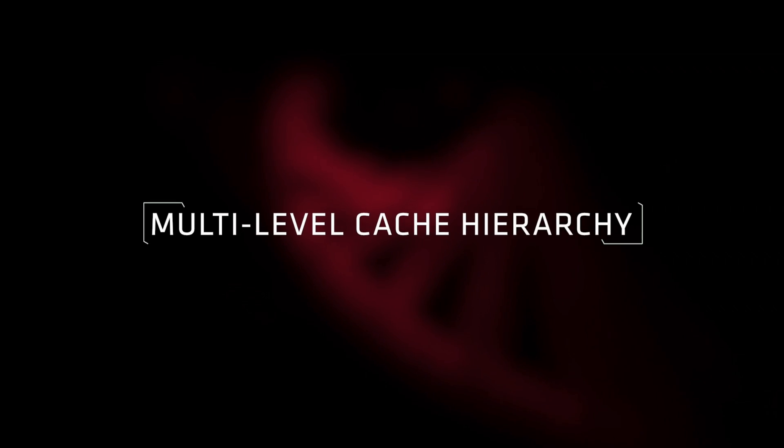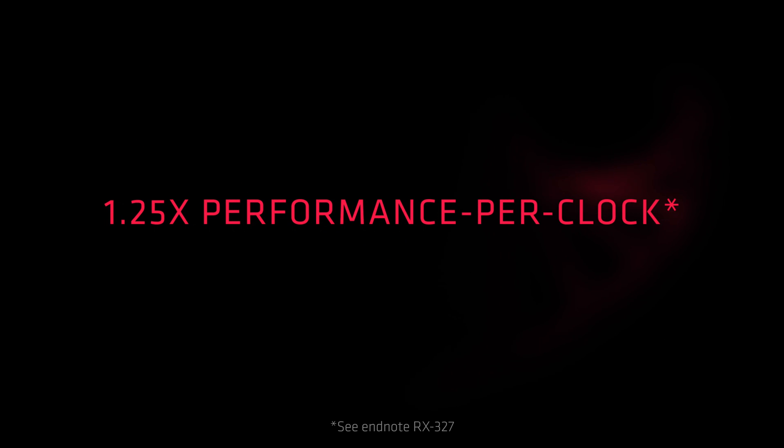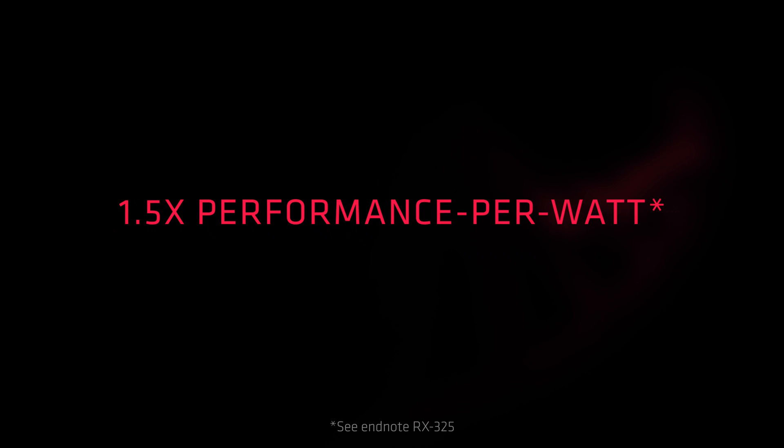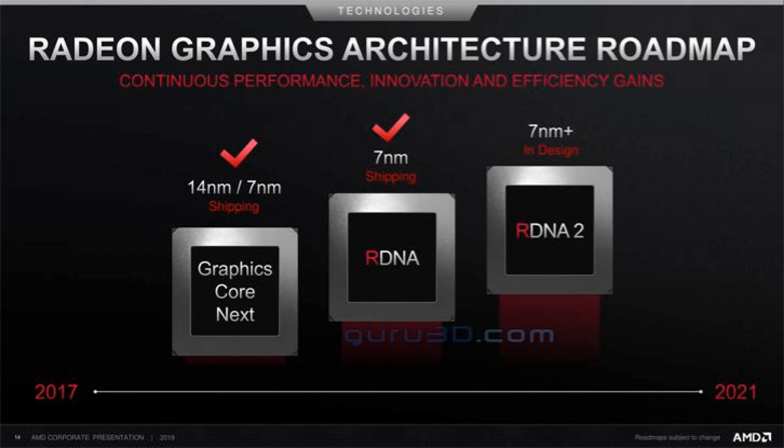Now the interesting part of this leak is the Navi RDNA 2 cards. We know that RDNA 2 will have hardware ray tracing and reportedly will take on Nvidia's top cards. AMD's roadmap leads to a 2020 launch of RDNA 2 based cards.